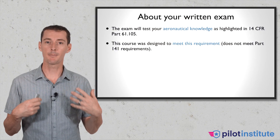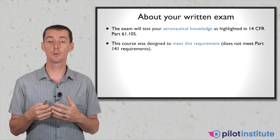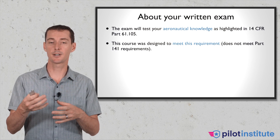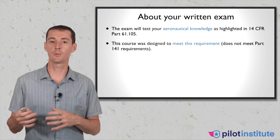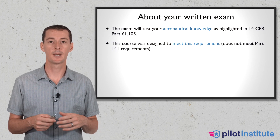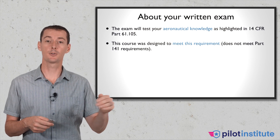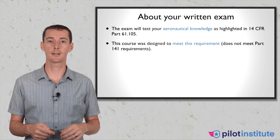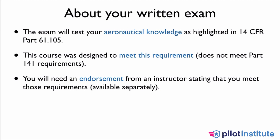This course does not meet the requirement for Part 141. I am not a 141 school, so I am not allowed to provide training under Part 141. This does not qualify towards a 141 requirement for ground school. You need to take the ground school from your Part 141 school in order to get the credit. By the time we are done with this, you are going to need an endorsement from an instructor saying that you meet all the requirements of Part 61-105.